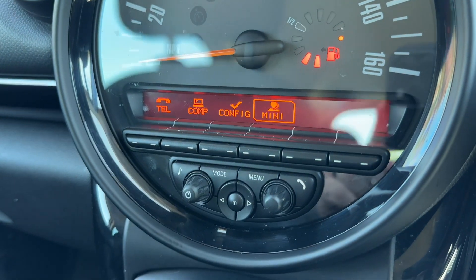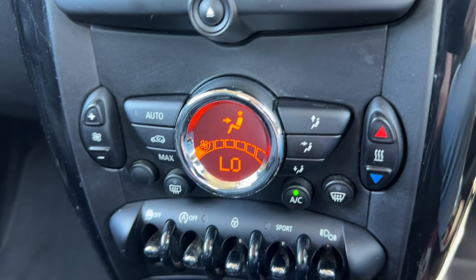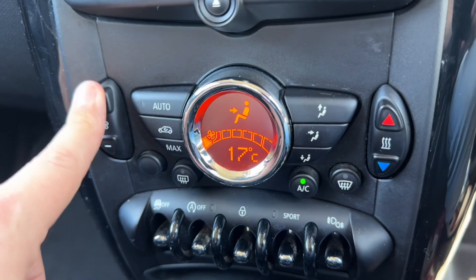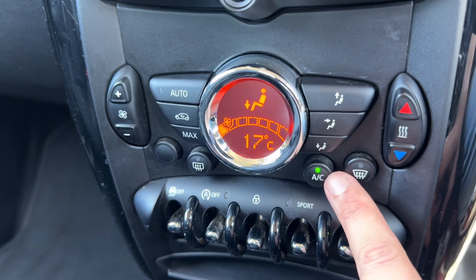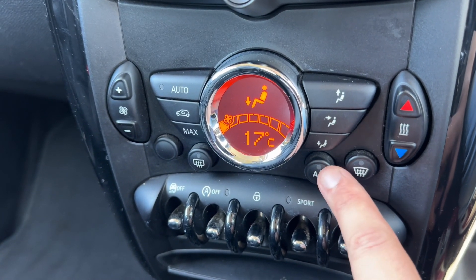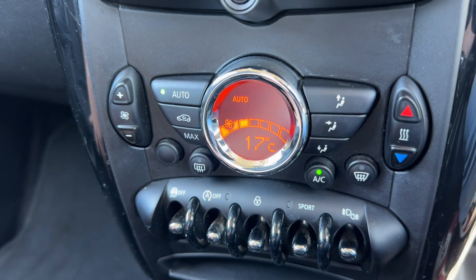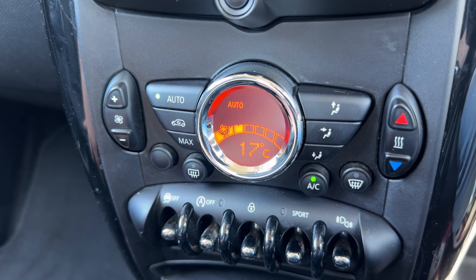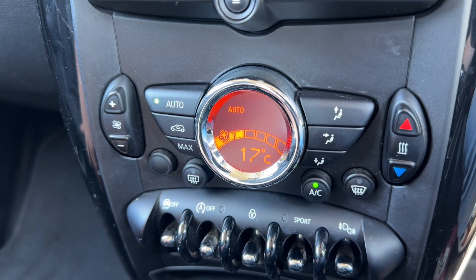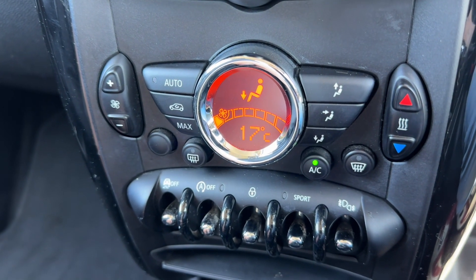Main volume for the stereo is just here. Beneath that we have the CD player and then the climate control, where you can adjust the temperature, fan speed, and the direction you'd like the air distributed. The air conditioning is currently on — you can turn it off or hit auto, and the car will maintain the temperature you've set by taking full control of the fan speed and air direction. Press auto again to return to your previous settings.